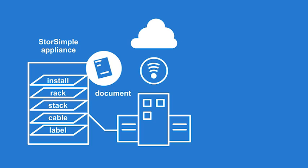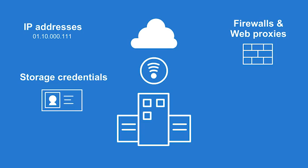However, this is only part of the process. We also configure your IP addresses, set up storage credentials, firewalls, and web proxies, and train your team on best practices, tips, and tricks, so that you can take full advantage of your hybrid solution.